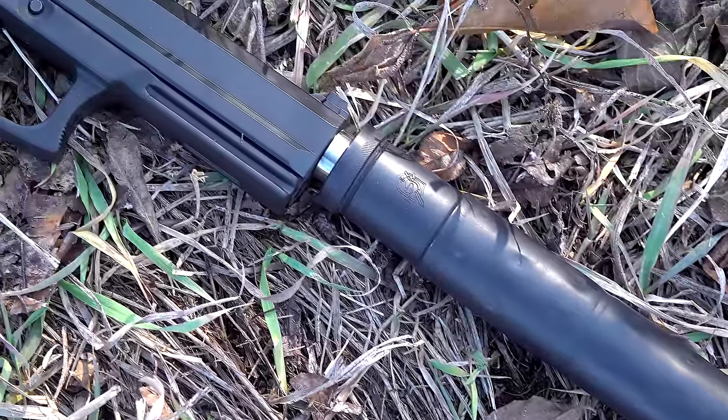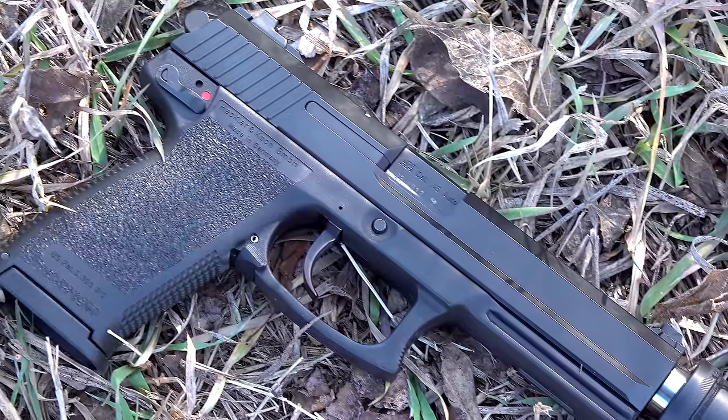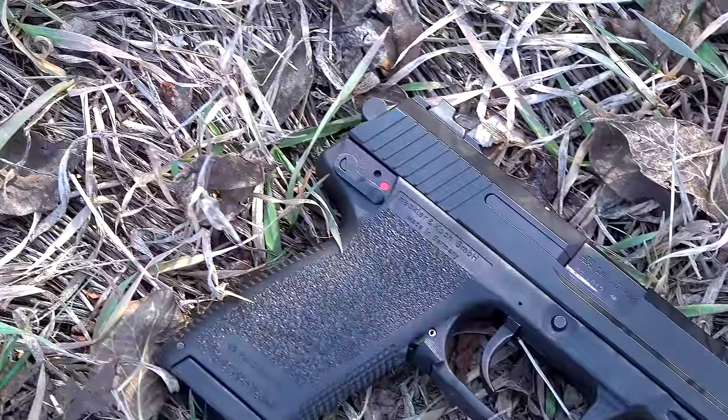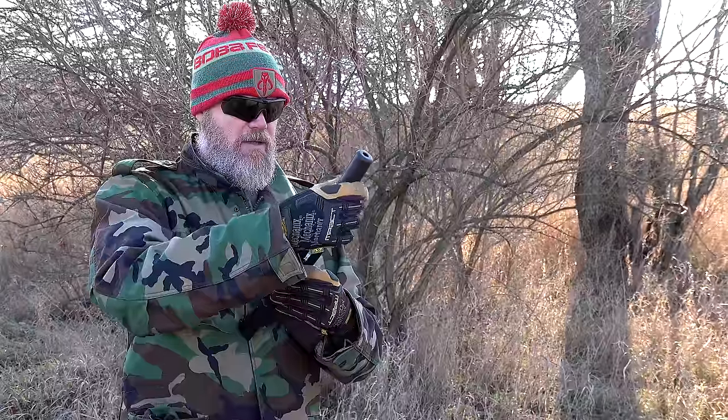I don't have the LAM module, but I do have the CAC suppressor. There was a requirement for the gun to achieve something like 30 decibels of noise reduction, which is insanely high. H&K submitted a suppressor achieving around 22 decibels of reduction, so they went with the CAC suppressor instead.